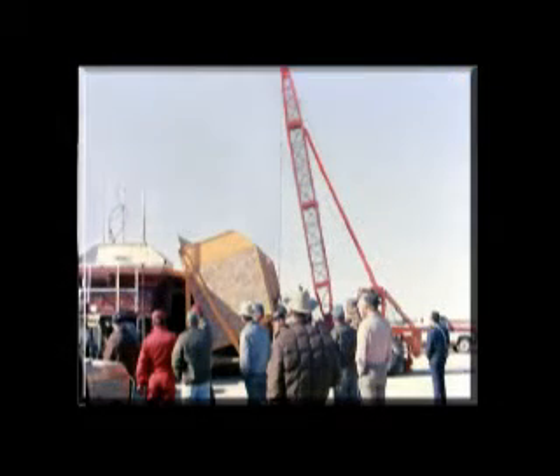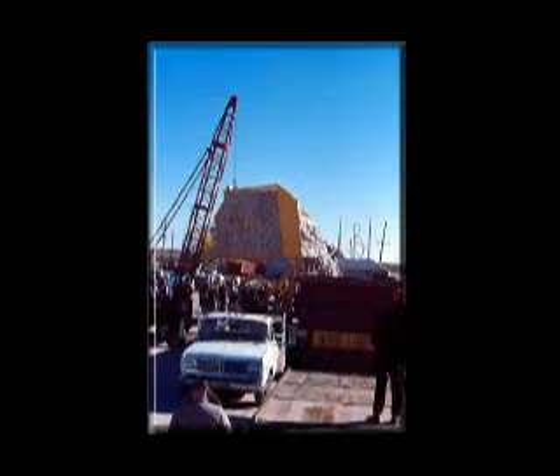Early experience showed that harvesting would benefit from a bowl buggy that could be loaded in the field and allow the harvester to continue operating. The bowl buggy delivered the seed cotton to the module builder. This Model T bowl buggy was part of a demonstration by Dr. Calvin Parnell with the Texas Agricultural Extension Service in 1975.